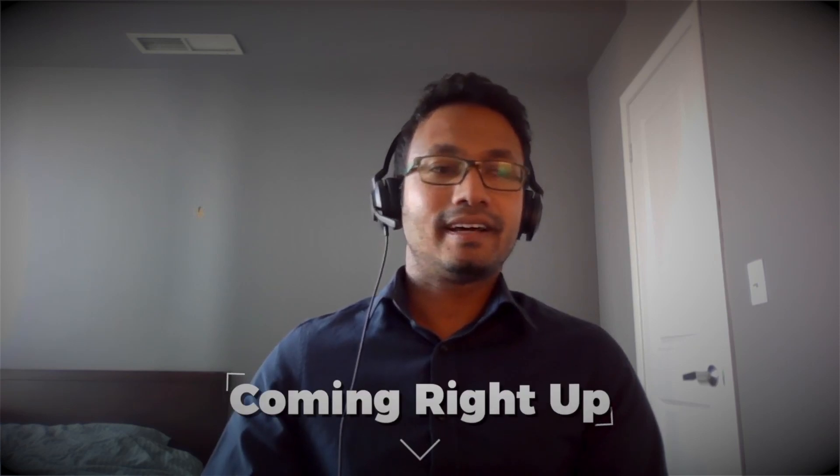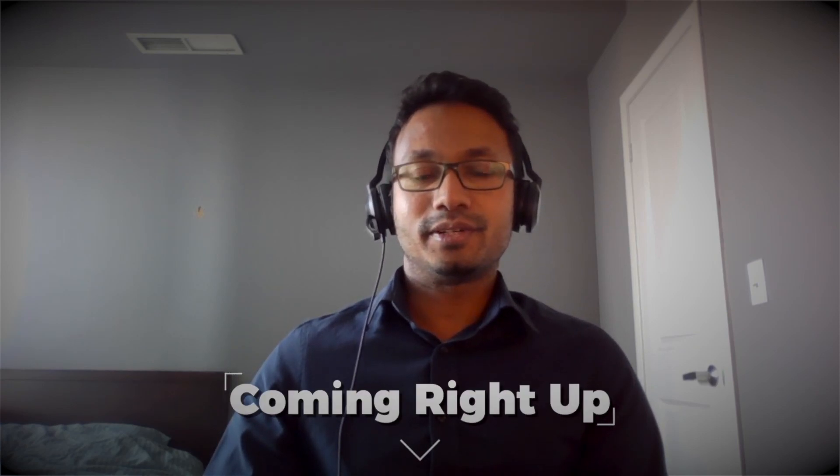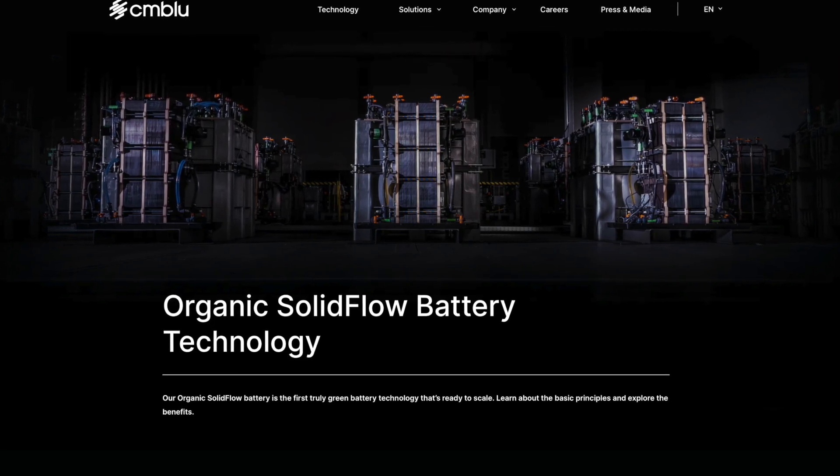With these three molecules you can make unlimited amount of combinations. We're talking batteries with our favorite battery expert Ash, and today it's all about organic solid flow batteries. Ash, what the heck is that?